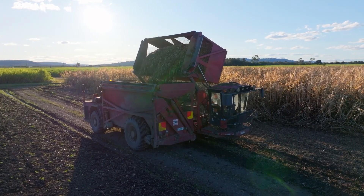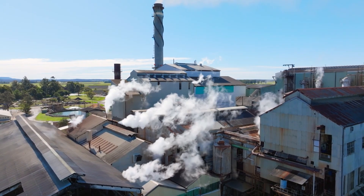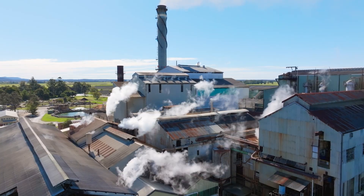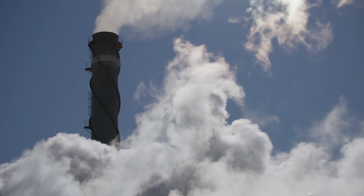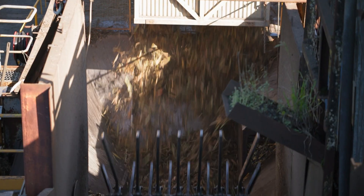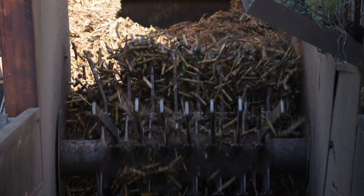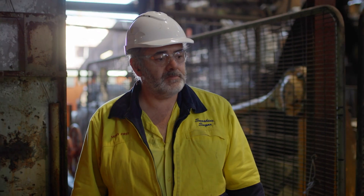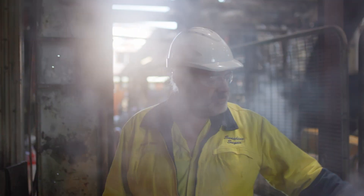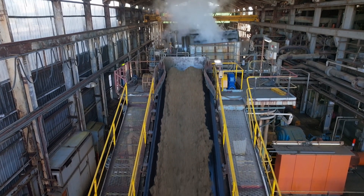From here, the billets make their way to the sugar mill. The Harwood Mill has been crushing cane for over 150 years. Today, Matt Clarke oversees the delivery and processing of up to 34,000 tonnes of cane billets every week.